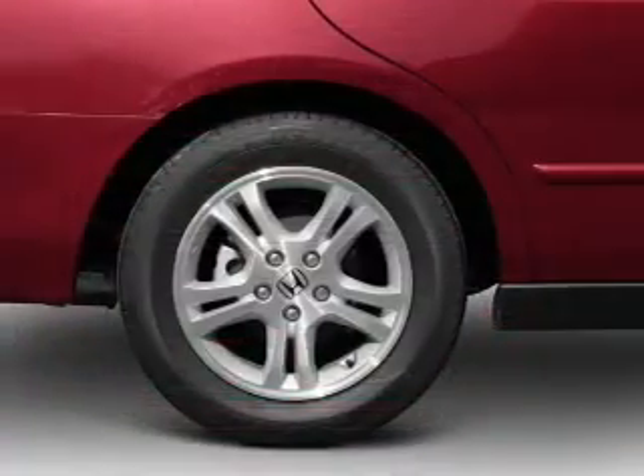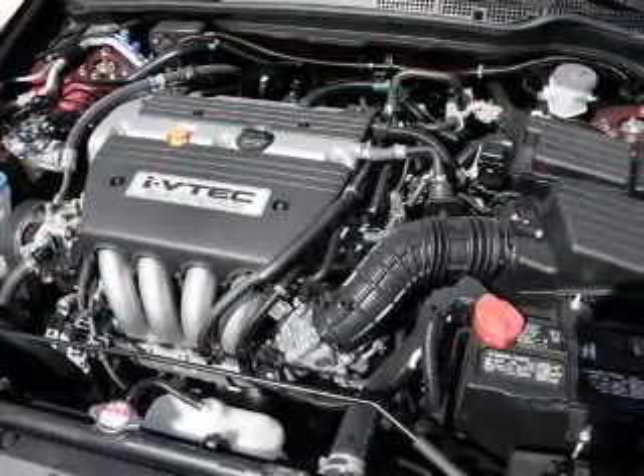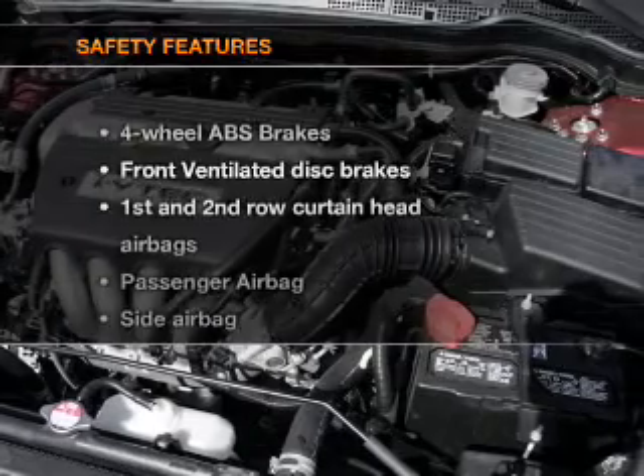Air conditioning, power door locks, power windows, power steering, cruise control, and AM-FM stereo with a CD player. If safety is a high priority,